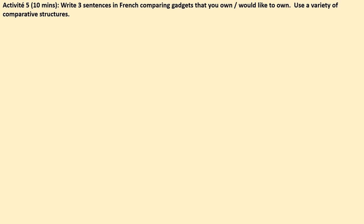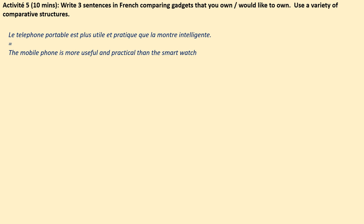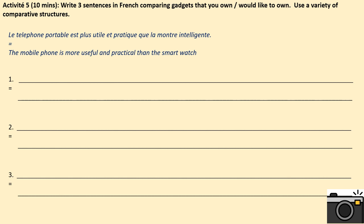Activité 5. To finish off, I'd like you to write three sentences in French comparing gadgets that you own or would like to own. Use a variety of complex structures — so you can use plus que, moins que, aussi que, or one of the irregular ones, meilleur and pire. As an example: le téléphone portable est plus utile et pratique que la montre intelligente — the mobile phone is more useful and practical than the smartwatch. So I've written my sentence in French comparing two items and then translated it to English to show that I know what it means and I'm aware of the sentence structure. Three sentences please, and I would like you to take a photograph of your work once you have finished.